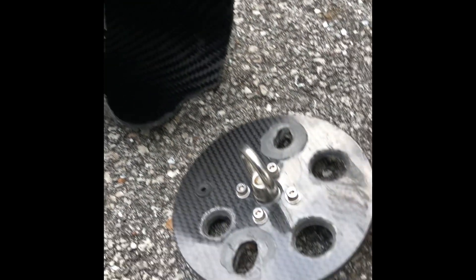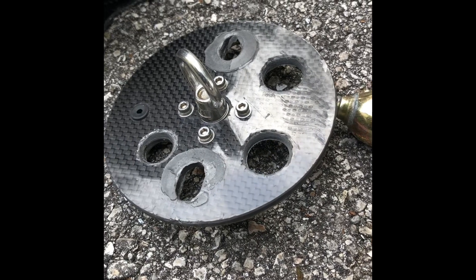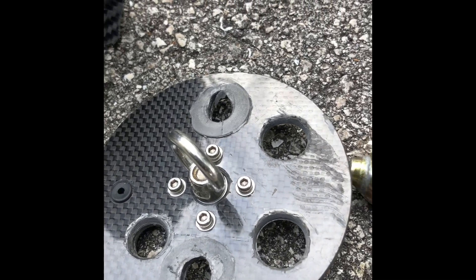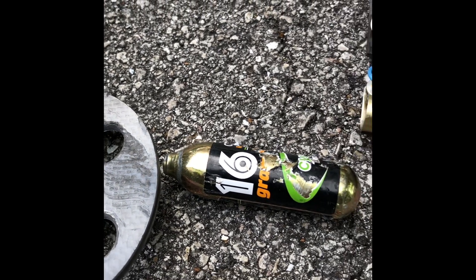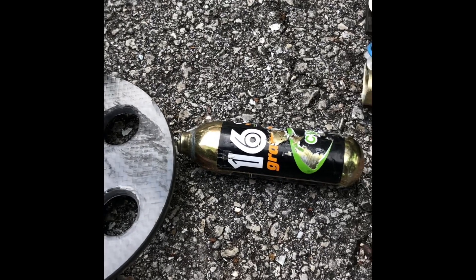You can hear chunks of the combustion chamber smashing the nitrous bottle, banging and clanking around. But this is a prime example of a perfect CATO, which was caused by a fuel grain liner failure. And that's rocketry for you.